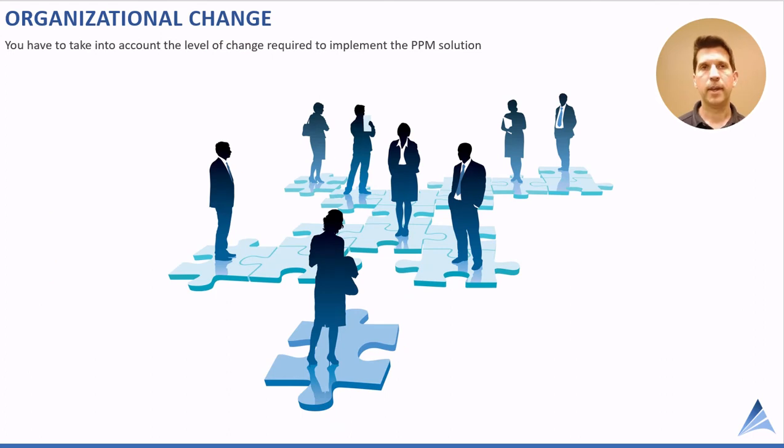Organizational change — bottom line, you've got to pay attention to it. There's a direct correlation between the complexity of the software you select and the amount of organizational change required. If there's any common theme here, it's that simplicity trumps everything: simpler process plus simpler solution correlates to a higher success rate for your software and for portfolio management in general.